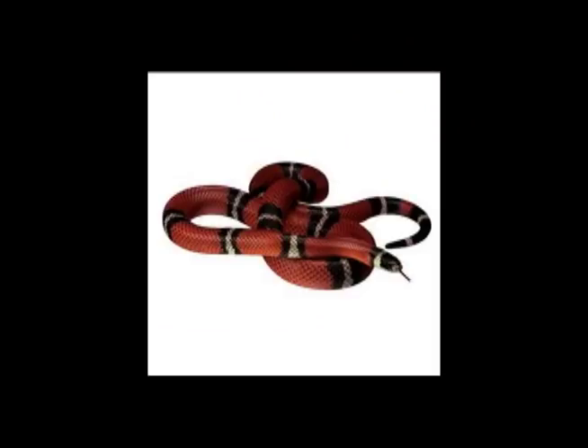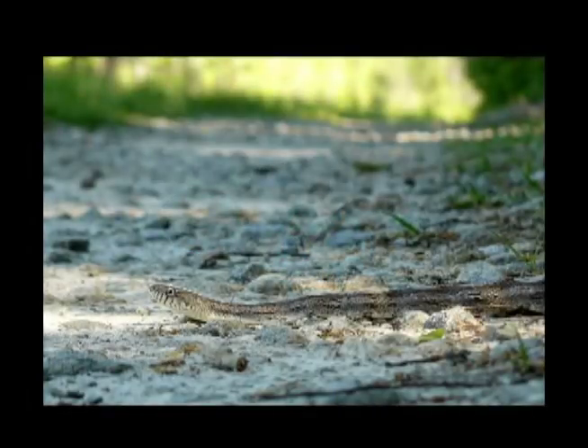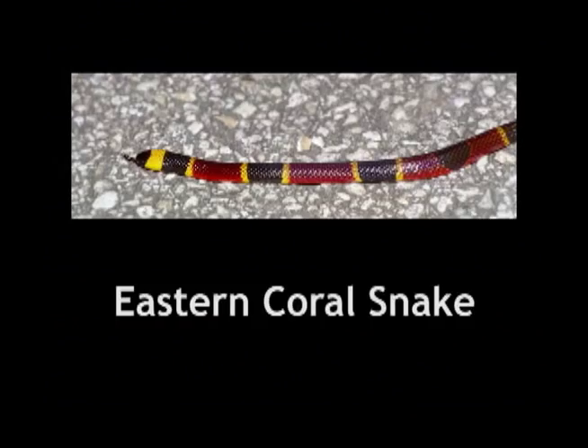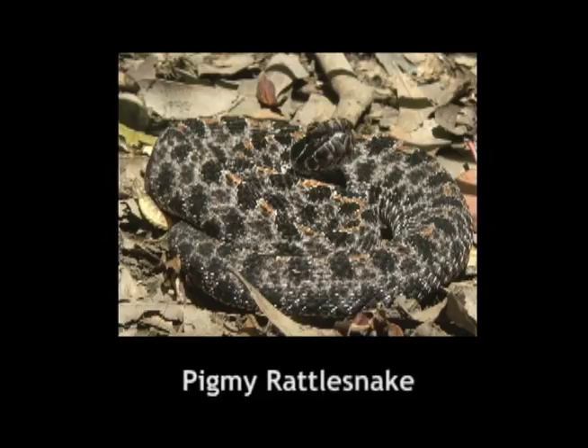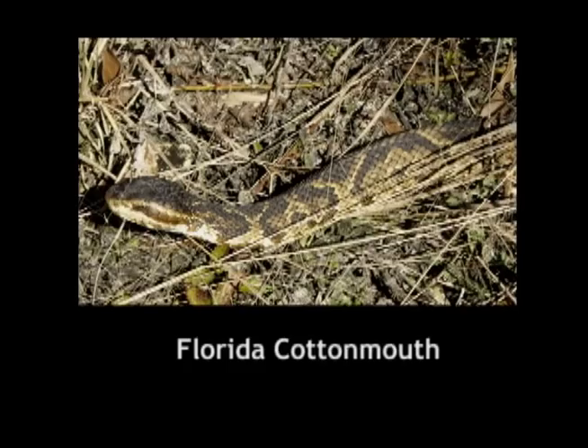Here are some other common harmless snakes you may see. The most important thing to learn in this lesson is what our dangerous snakes look like. This beautiful snake is also our most dangerous one. These two rattlesnakes are also dangerous. We have one more venomous snake that you might see, especially around water.